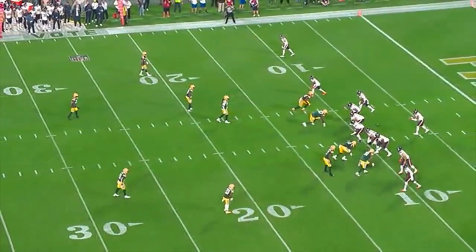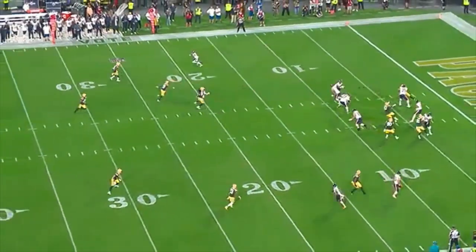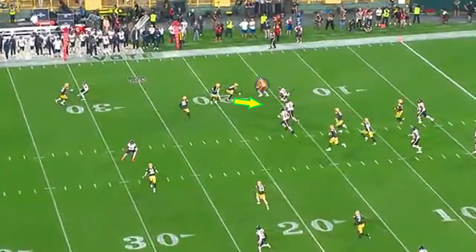Now third and 19, Bears are going to run a screen again, this time to Montgomery. Watch where number 76 Jenkins is just going to miss a key block.